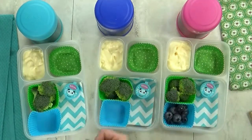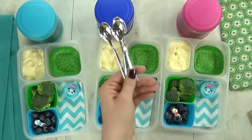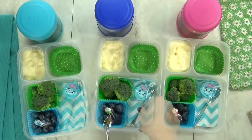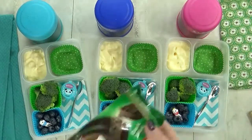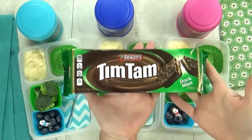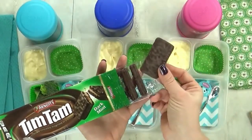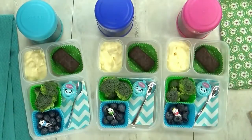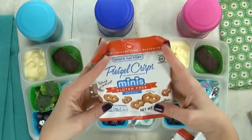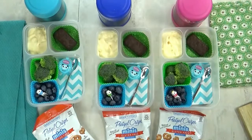For our fruit today I'm throwing in a handful of blueberries. I'm going to add a little pick just for fun, and I'm not going to forget to pack a spoon — they'll definitely need that for the mac and cheese and the yogurt. In this last section we have our treat for the day: Tim Tams, which are a chocolate biscuit that come all the way from Australia. They come in lots of different flavors, but I'm partial to the mint ones. And last but not least, I'm also throwing in a bag of mini pretzel crisps.